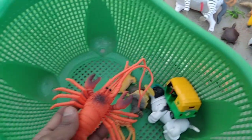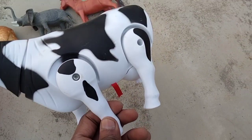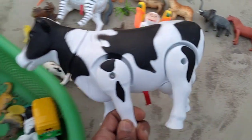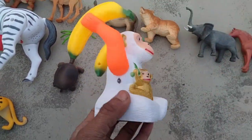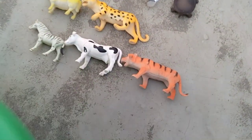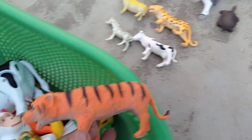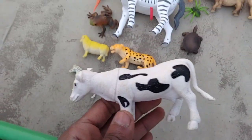Look, look — CNG auto and black and white combination cow guys. Beautiful look CNG auto rickshaw, beautiful look black and white combination battery operated cow. And monkey — wow, beautiful look monkey, battery operated monkey guys, beautiful monkey. And tiger — wow, very nice tiger. And black and white combination cow — that's a beautiful cow.